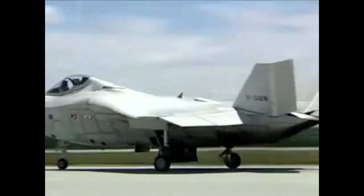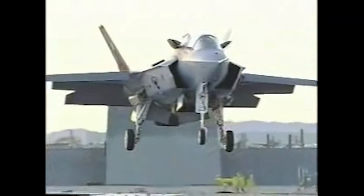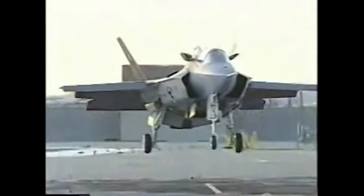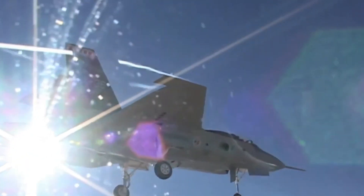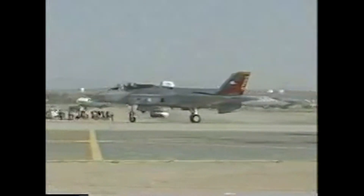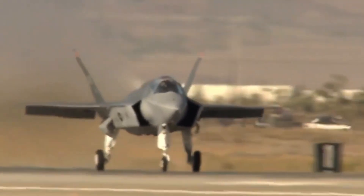Another game-changing technology is the Distributed Aperture System. This system uses six infrared cameras mounted around the jet to provide pilots with a 360-degree view of their surroundings. The see-through capability is particularly advantageous during night missions, bad weather, or when other aircraft are nearby, allowing the pilot to virtually see through the aircraft and anticipate threats ahead.